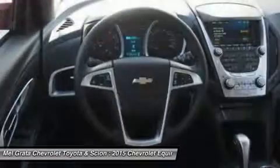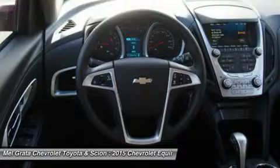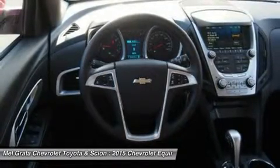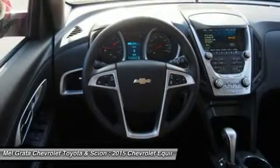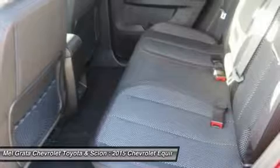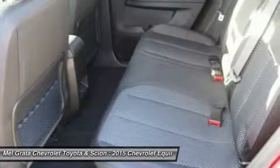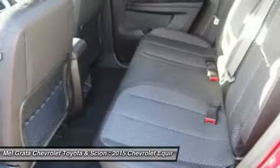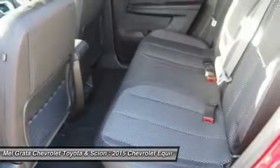The Equinox comes standard with a fuel-efficient four-cylinder engine that makes an adequate 182 horsepower. You may also choose the impressive V6 that puts out 301 horsepower. Both engines are connected to a six-speed automatic transmission. Front-wheel drive is standard, with all-wheel drive as an option for both engines.